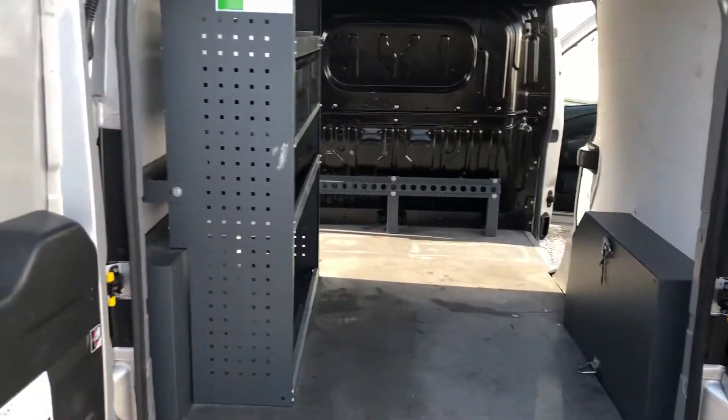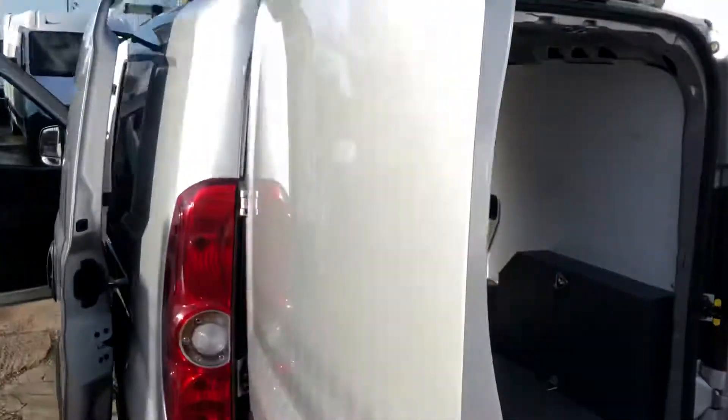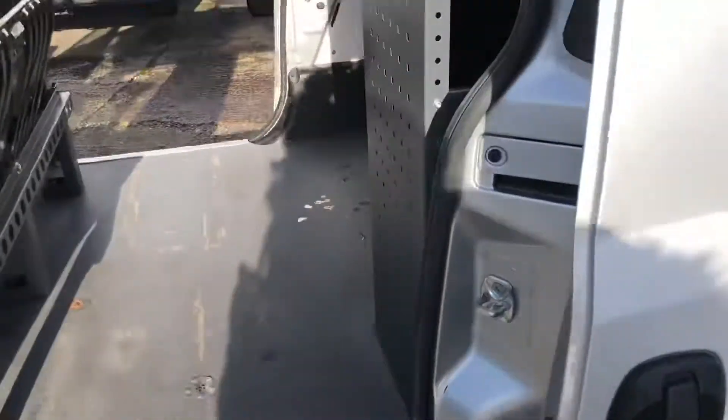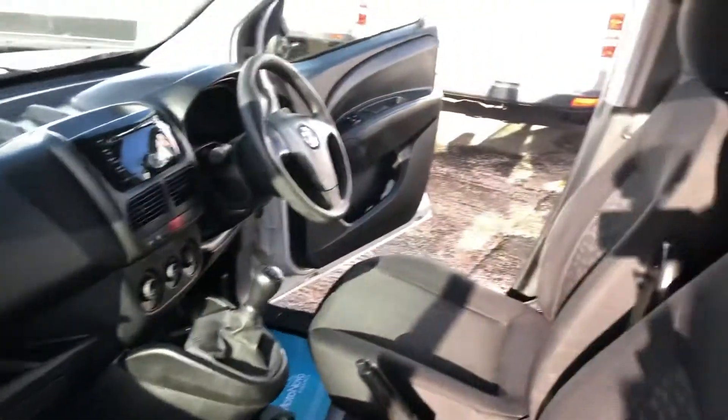It's got air conditioning, racking in the rear, rear parking sensors, a roof rack, Bluetooth connectivity and electric windows. It's also got security locks to the rear and it's a Euro 5.